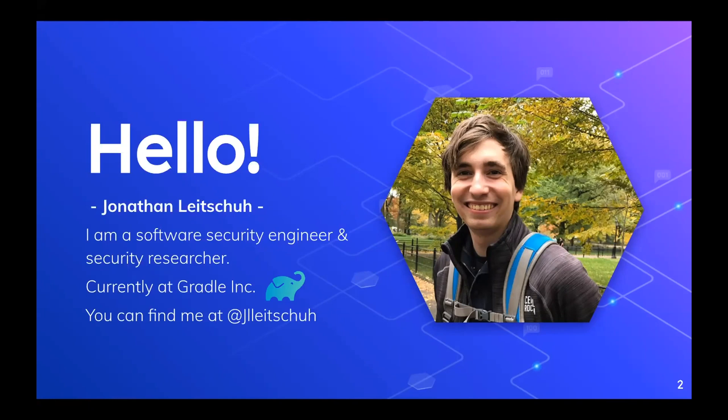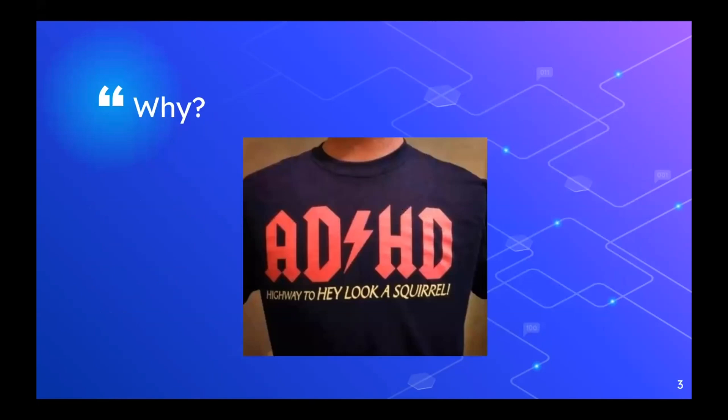One of the questions I get asked a lot is: why do you end up doing the research you're doing? I have ADD, I get distracted. Very much highway to 'hey look a squirrel.' So this is kind of how this project fell out too.